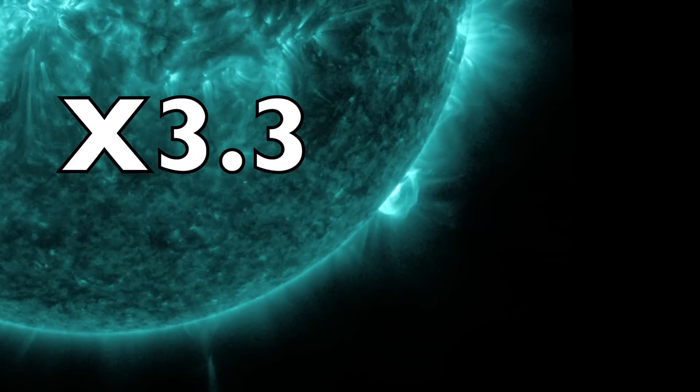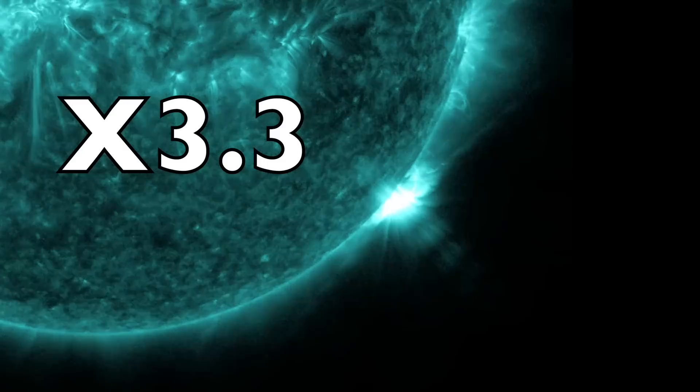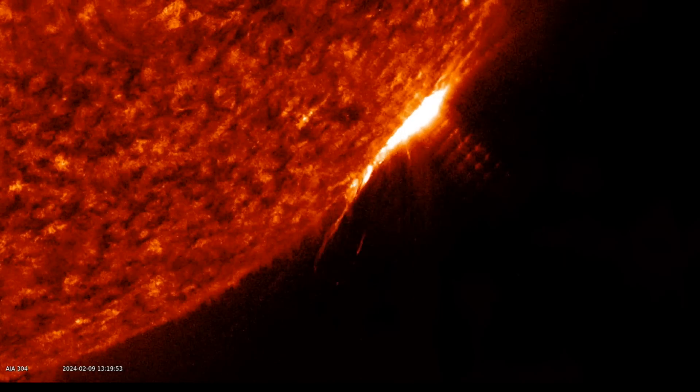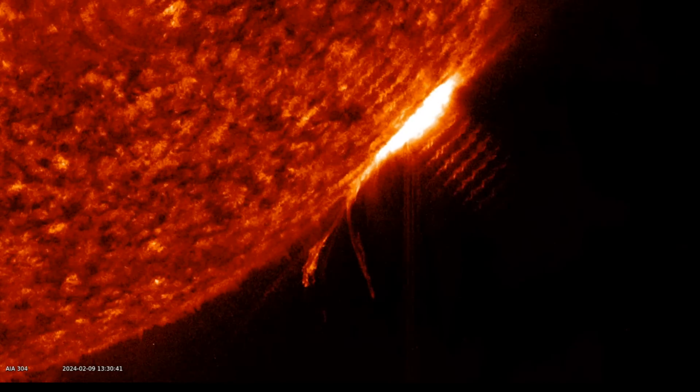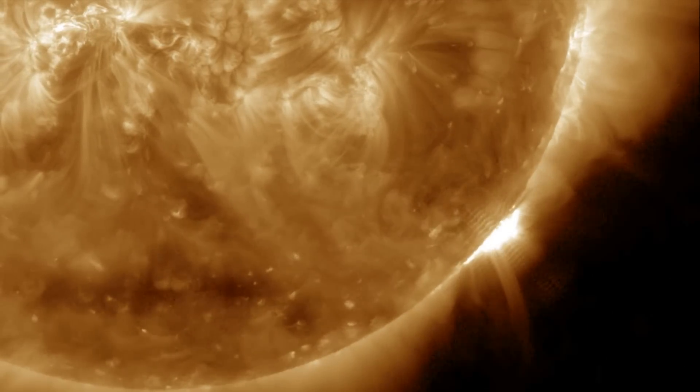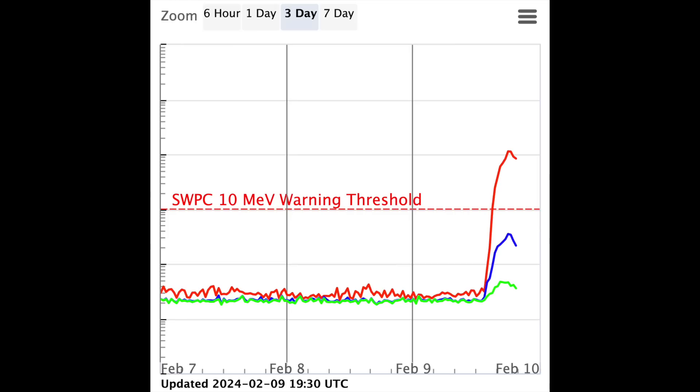The departing sunspots unloaded an X3.3 solar flare today as they turned towards the far side of the sun. The plasma ejection went offline to the south and it was a long duration event that lasted about two hours. There was a significant CME, but there is already a different kind of particle effect hitting the Earth.